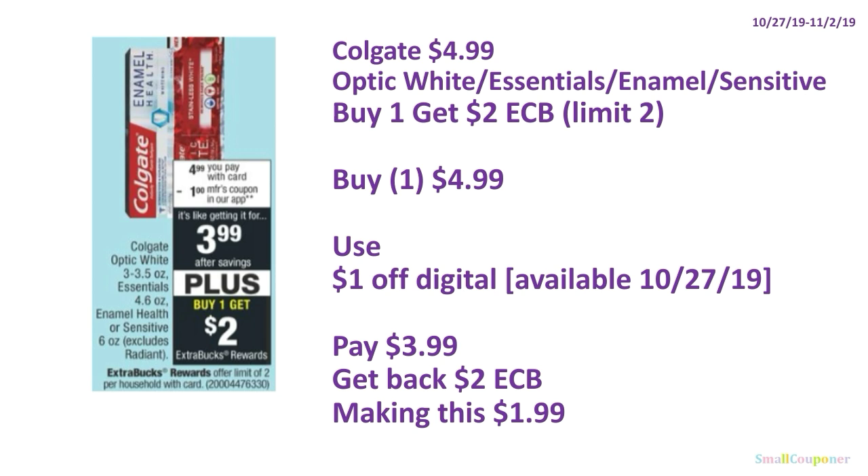Colgate Optic White Essentials Enamel or Sensitive Toothpaste is $4.99 — these are pricier than what we normally get. Buy one, get $2 ExtraBucks, limit of two. There is a $1 off digital available to clip on October 27th. You'll pay $3.99, get back $2 ExtraBucks, making it $1.99.